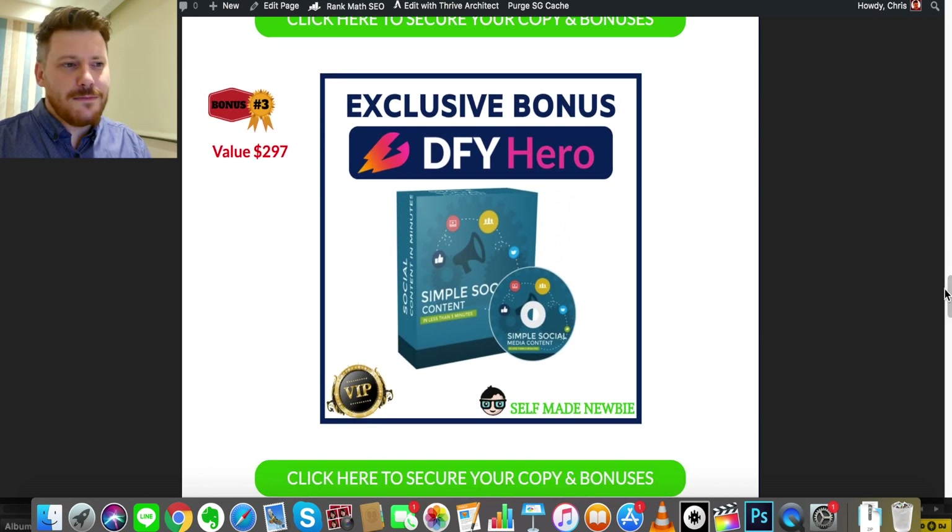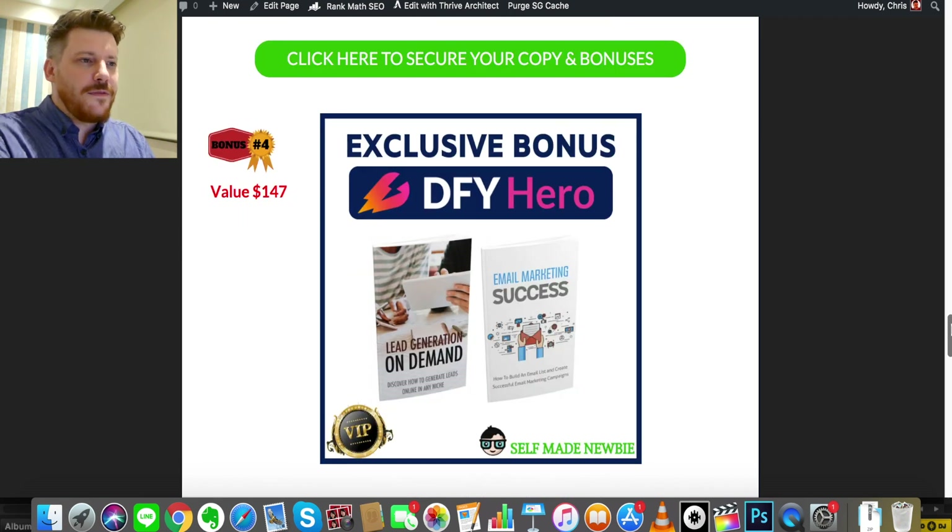Bonus number three is Simple Social Content. This is going to hone in on how to produce effective content on social media channels so that people are compelled to go back to your landing pages. Each social media platform has its own nuances — what most people do is create content and blast it out on all platforms the same way, and they might hit on one but not the other. This teaches you to speak the right style of language for each platform and create micro-content from your main content in the right way.